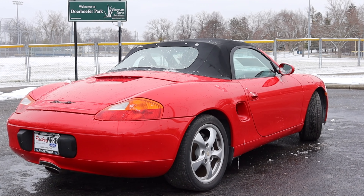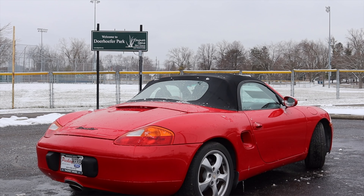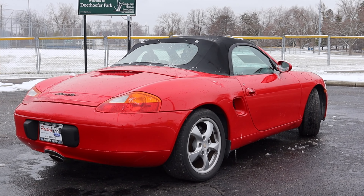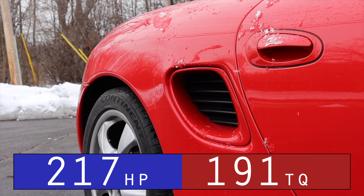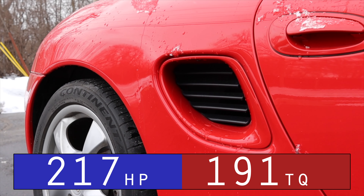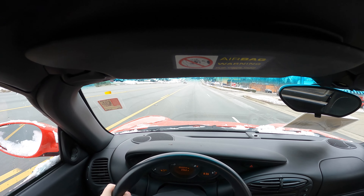There were two engines offered in the 986 Boxster. You could either get this 2.7 liter, which was the smaller engine, or the Boxster S came with the 3.2 liter flat six, which obviously came with more power and more torque. I'll put the horsepower and torque up on the screen for that flat six. It's nothing really crazy — it's above 200, which I like to see out of a vehicle like this. However, it's not really going to knock your socks off.